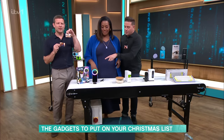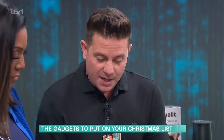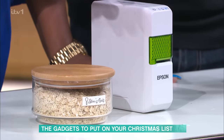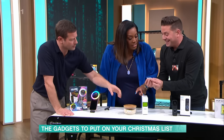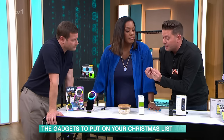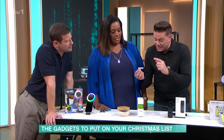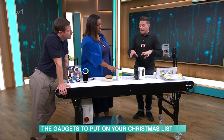Here's the Epson LabelWorks C410S label printer. It can use 36 different ribbons and tapes and print onto almost anything. You can change the font, and you can even print photographs — that tiny little label has a picture on it. It's really nice and they're £49.99.